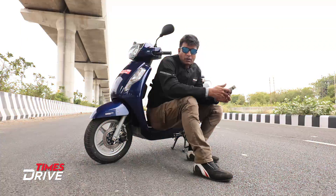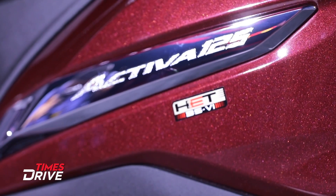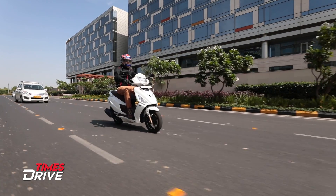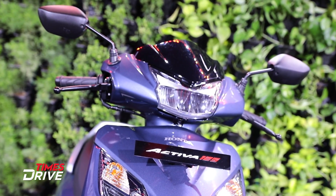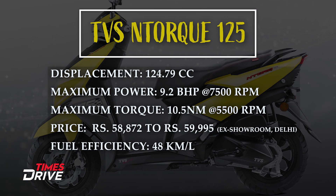Now it's time to talk about the AXS 125's rivals. There are lots of products — NTOG, Activa, Maestro Edge, and Grazia. If we talk about the NTOG, it has a 125cc engine making 9.25 bhp and 10.5 Nm torque. The price range is between Rs. 58,000 to Rs. 59,000 and the claimed efficiency is around 48 km per litre.